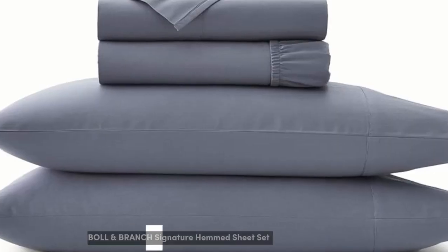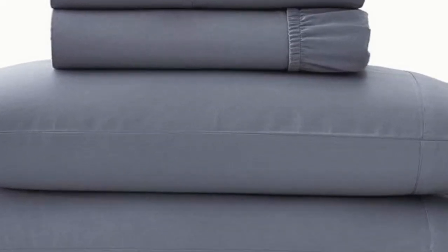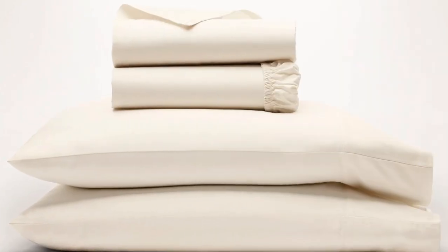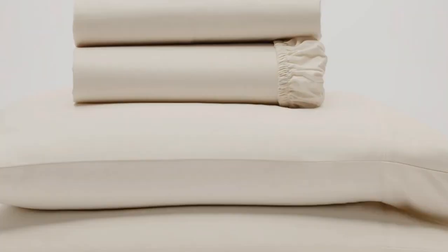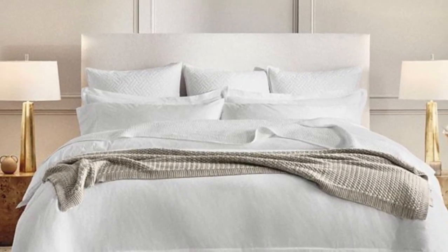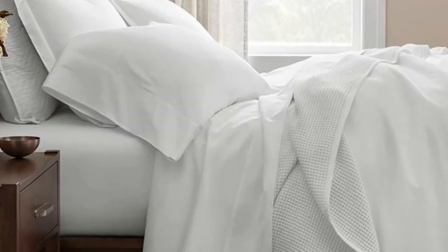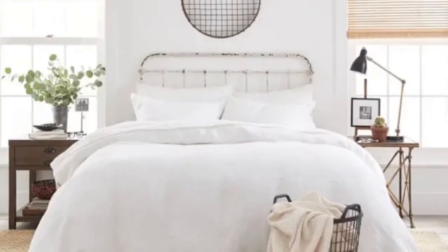Number 1. We've already touched on a set of percale sheets, but one of the other popular weave styles for cotton sheets is the sateen weave. This weave style leaves sheets feeling smooth and satin-like, and they also have a light sheen to them. If this sounds like the weave style for you, the Boll & Branch sheets are a perfect match. There are a good number of sateen cotton sheets on this list, but Boll & Branch was chosen as the best sateen option because the weave is specific to the brand.